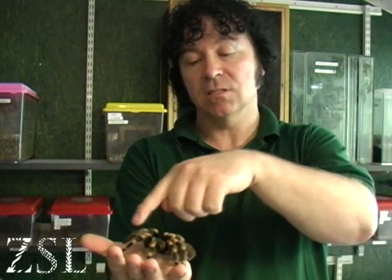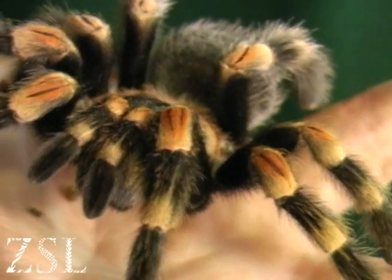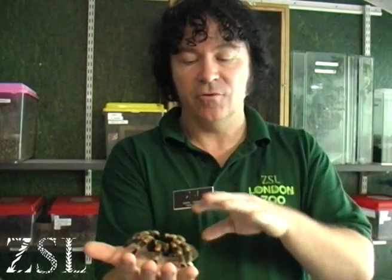She also has eight legs, and what looks like two legs at the front are known as pedipalps — much more dexterous, and a lot of times used to push food into her fang or chelicera area.